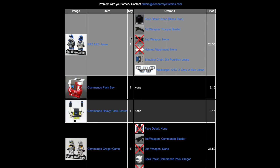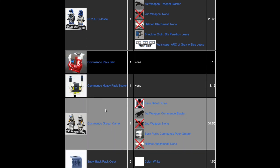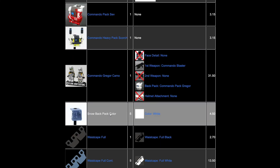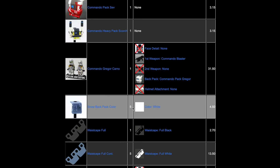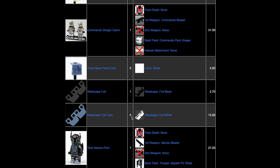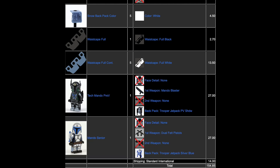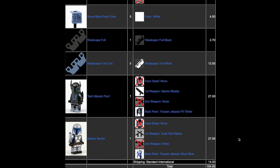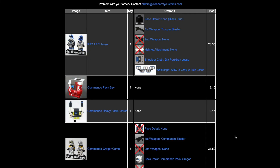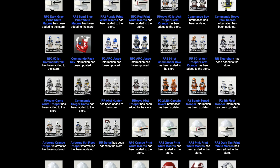Here's everything I personally got: RP2 Jesse, two Commando backpacks, Gregor, a Snow Trooper backpack — I got five of those — one black waist cape, five waist capes for Snow Troopers, and Pre Vizsla and Jango Fett. Total came to $144.54. I think it's pretty worth it since I got four figures with additional accessories.